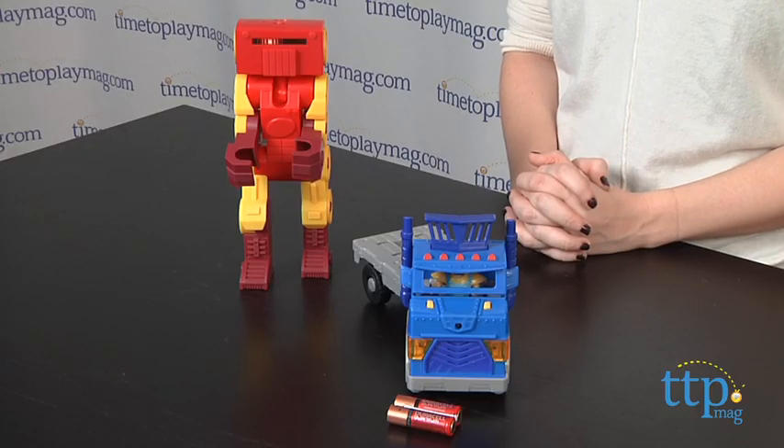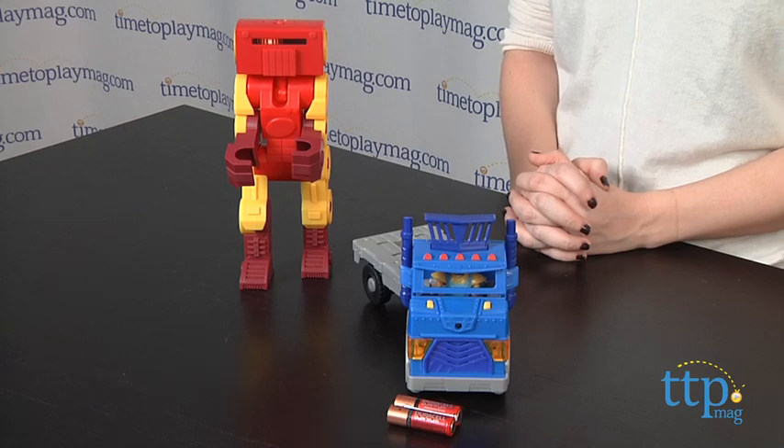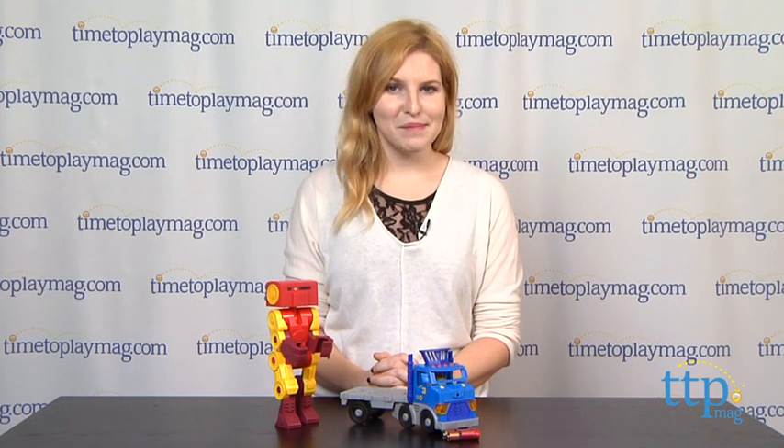The Imaginext Big Rig and Robot is for ages 3 to 8. For more information on this and other toys, head over to our website at TimeToPlayMag.com, your number one source for all things play.